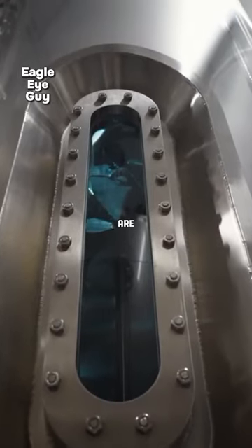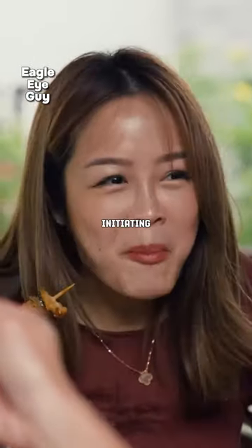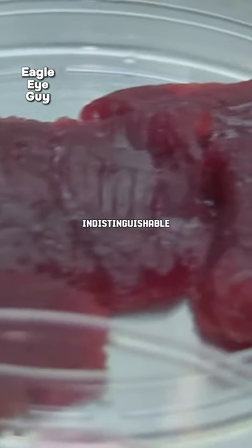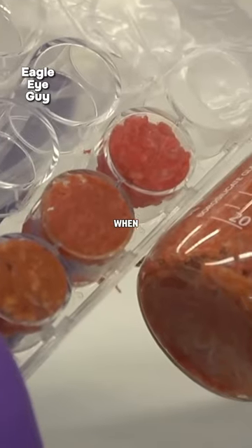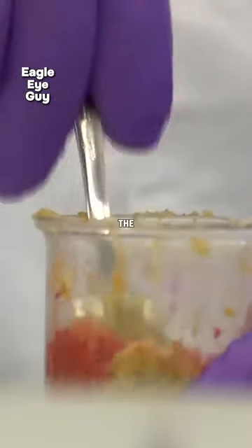Once enough cells are available, a computer determines the meat's shape and the ratio of fat to meat before initiating the printing process. Take a look at these details — they're indistinguishable from real beef. When served, you won't even notice the difference. Even the smell will be the same.